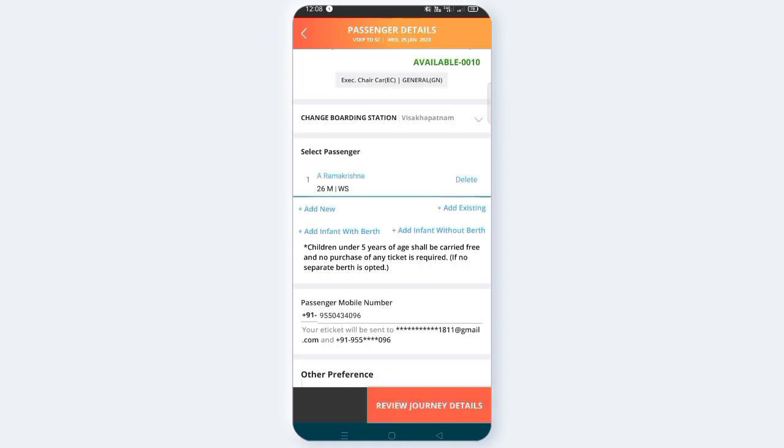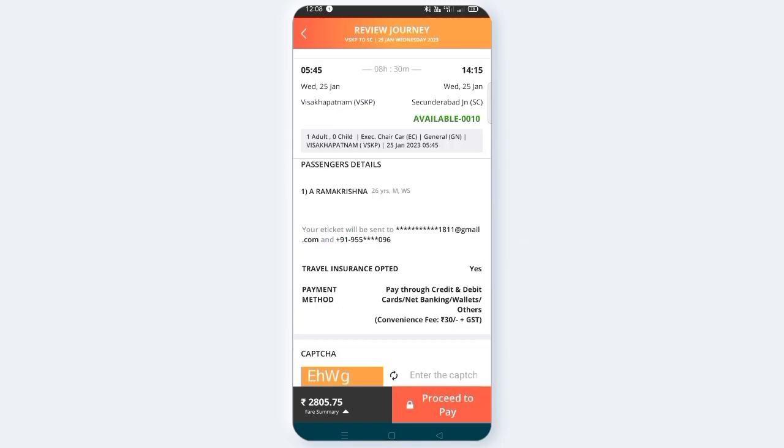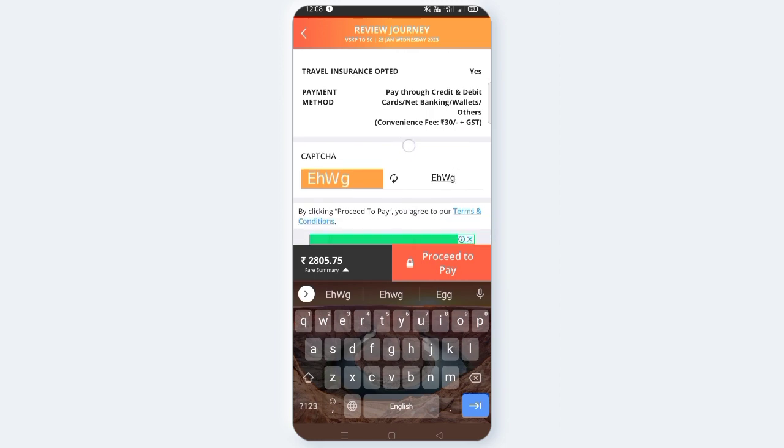Now you can click on Review Journey. You can check the details. Then you will see the captcha — you can enter the captcha. After entering, you can confirm the price. If you want to check the ticket cost, you can buy the ticket. The ticket costs 285 rupees. Then you can click on the Submit button.